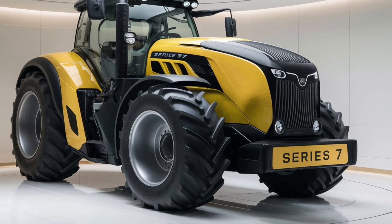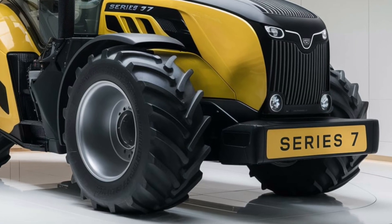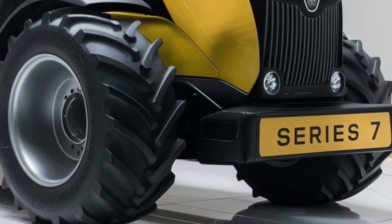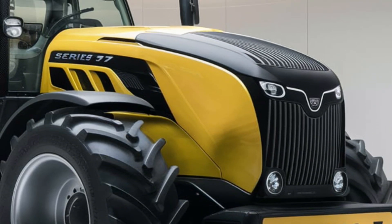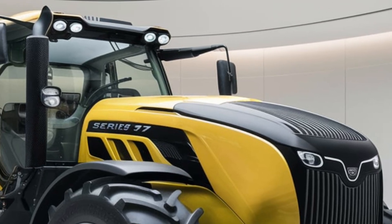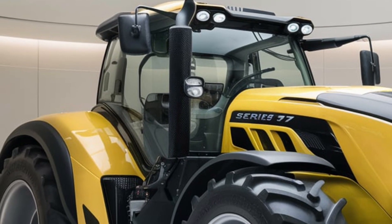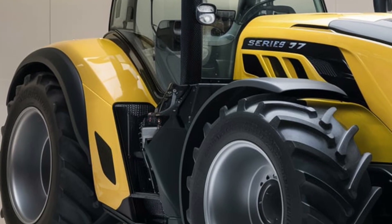Hey everyone, welcome back to the channel. Today we're taking a closer look at one of the most anticipated tractors of the year. The 2025 Dotsfar Series 7 is known for combining cutting-edge technology with robust engineering. Dotsfar is one of the top names in agricultural machinery, and their Series 7 is no exception. Whether you're working on a large farm, managing complex tasks, or need a versatile workhorse that's built to last, this tractor is designed to deliver.